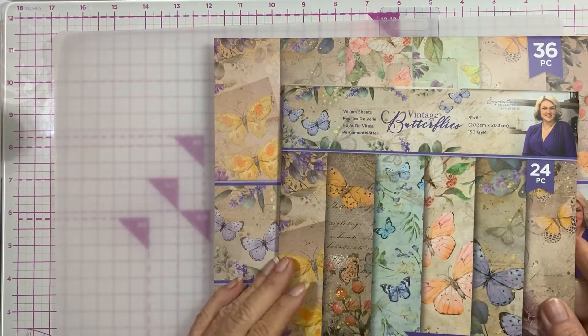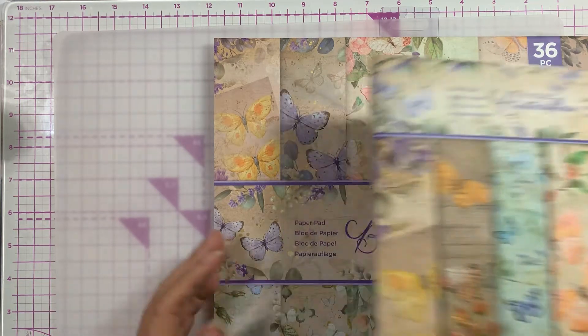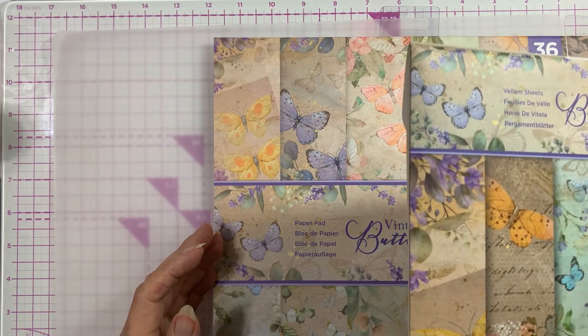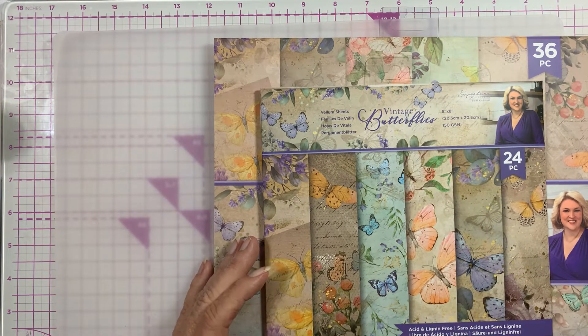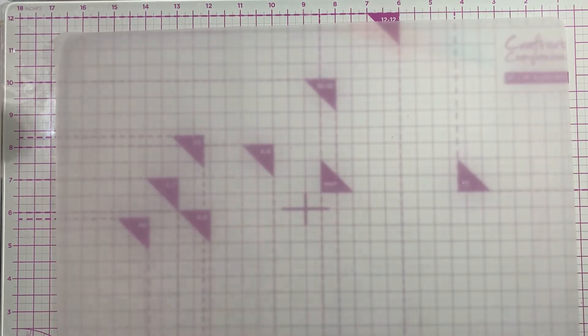And then the 8x8 vellum - there's six designs, four of each. So that was the butterfly paper.